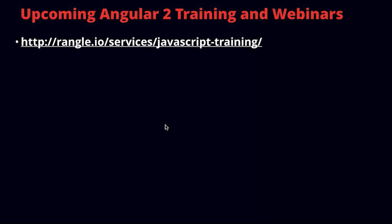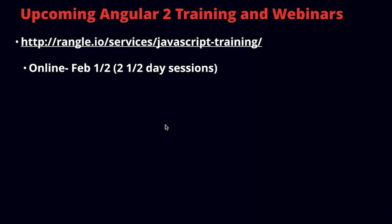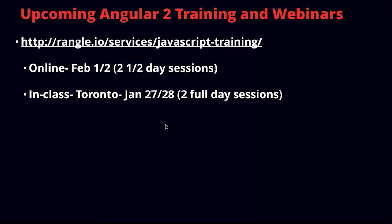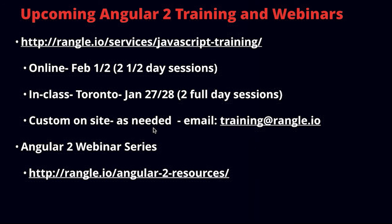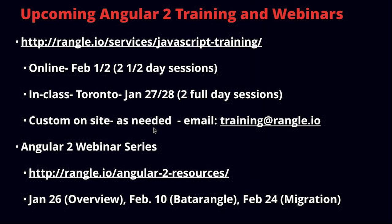If you're interested in following up, we have Angular 2 training webinars coming up. Go to Rangle.io Services JavaScript training — we have online training on February 1st and 2nd, two half-day sessions easy to fit into a week, and in-class in Toronto on January 27th and 28th as two full-day sessions. Custom on-site training is available as needed; email training at wrangle.io. We're continuing our Angular 2 webinar series: on January 22nd an overview of Angular 2, on February 2nd Angular 2 workflow and new tooling in Batarangle, and on February 24th a webinar specifically on migration practices.